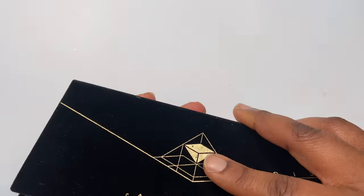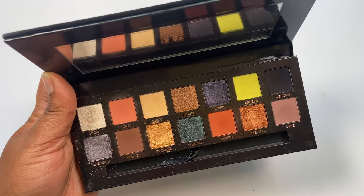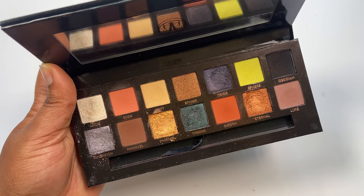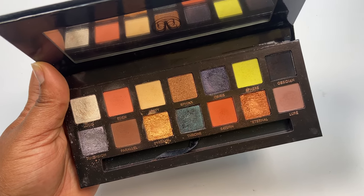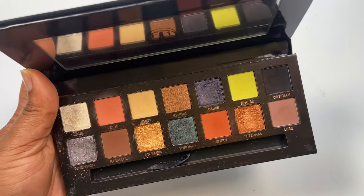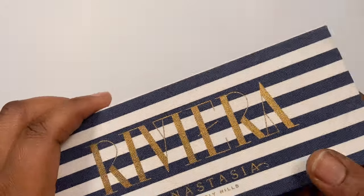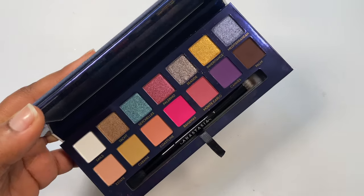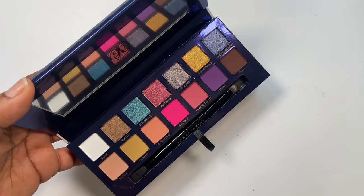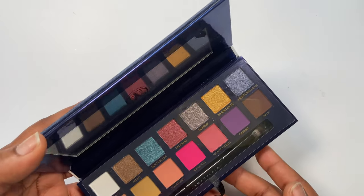The ABH Prism palette didn't get much love when it first came out but I've been using it off camera and loving the pigmentation, especially the shimmer shades. Having a black in the palette gives me hope for more potential, so I want to keep it and have more of a play with it. The Riviera palette is pretty much brand new — I haven't used it at all but it's so pretty. I love the color story, so I'm definitely keeping this one.